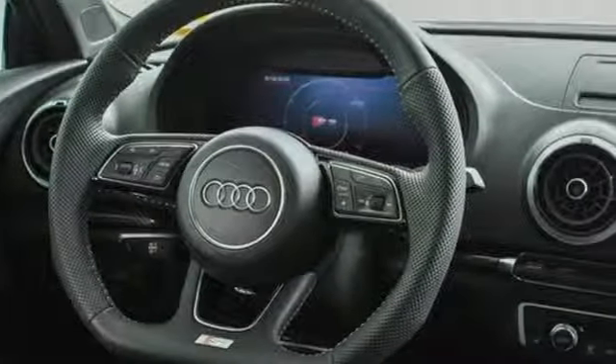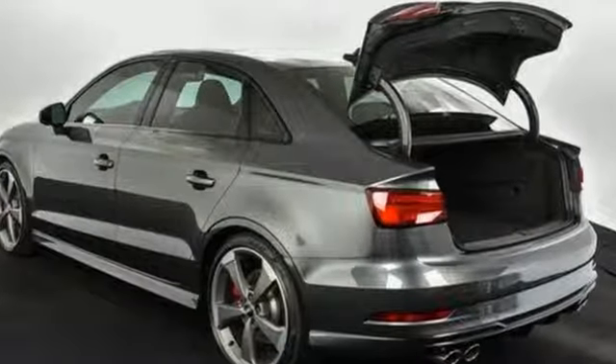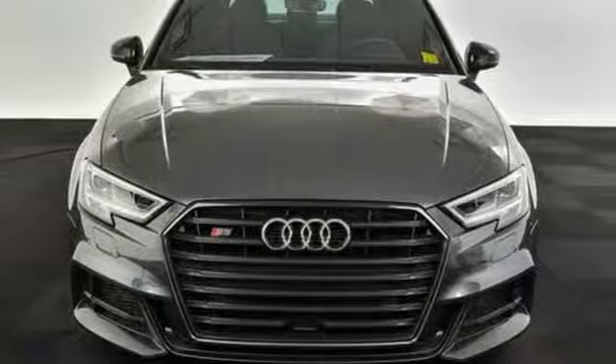When you drive an Audi, the design and the performance make sure you stand out in a crowd. Someone is going to drive this fantastic vehicle off the lot. It should be you.